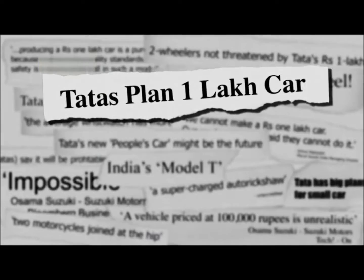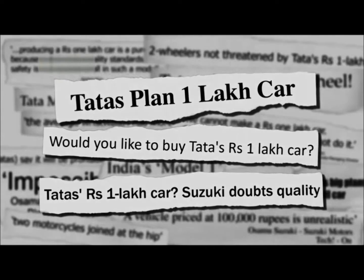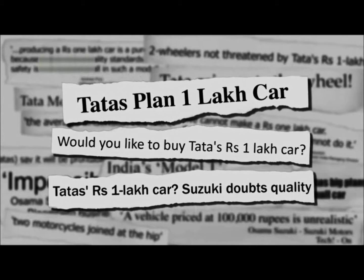He interviewed me and asked about what this would sell for, and I said about 100,000 rupees. And that became the headline. I had two choices: one was to refute it, or the other was to take it on as a target.